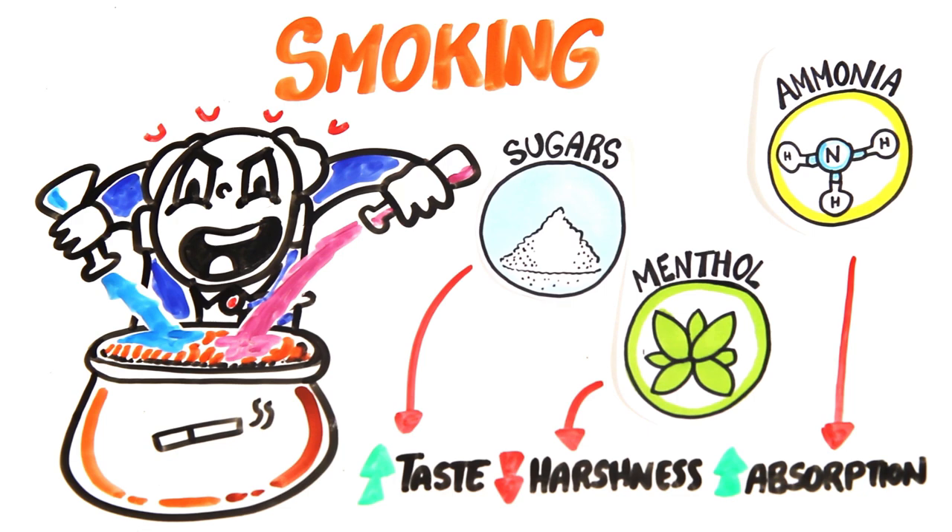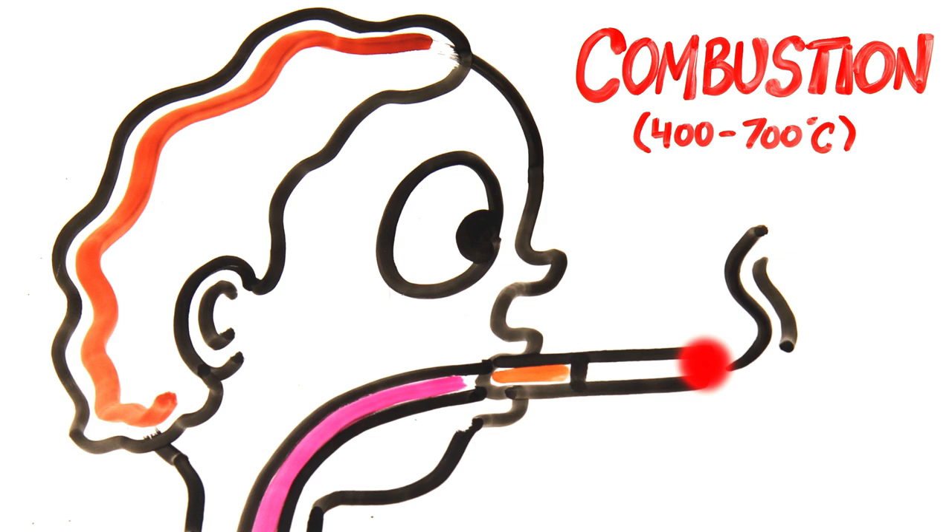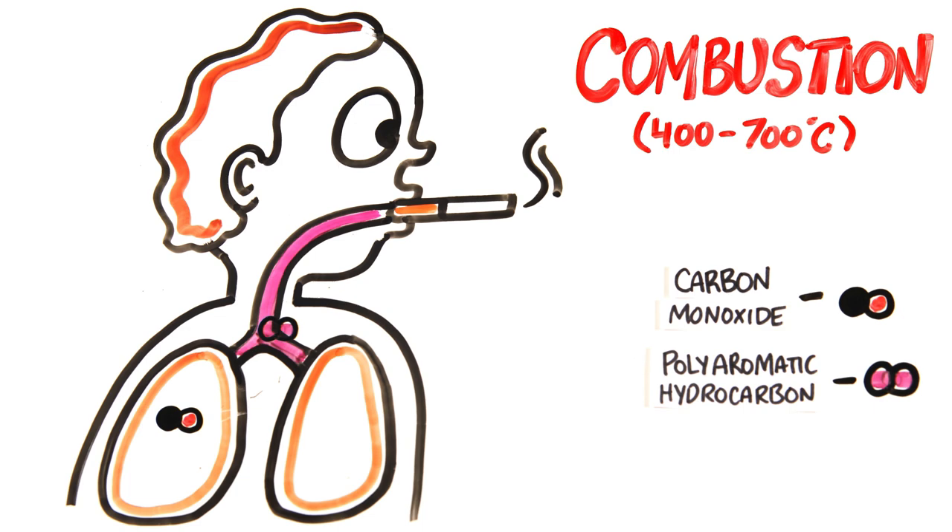Studies show that depending on the cigarette, there are either hundreds to thousands of ingredients, of which many are proven to cause cancer. Cigarettes involve combustion and burn at a temperature between 400 to 700 degrees Celsius, meaning you inhale carbon monoxide, polyaromatic hydrocarbons, and nitric oxide, all of which are dangerous toxins.